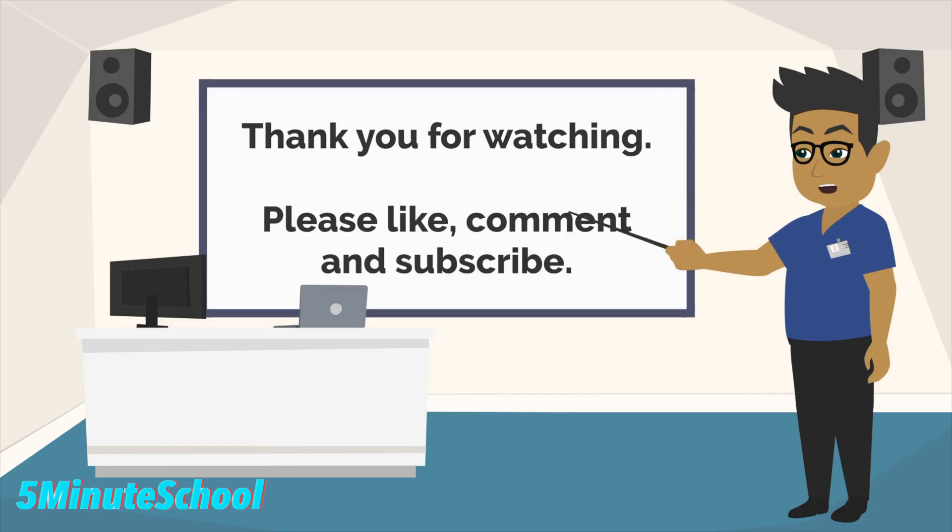If you've made it to the end of the video, leave a 100 emoji so I know you've made it to the end. If you like this video, make sure to like it and subscribe to the YouTube channel for more similar videos.